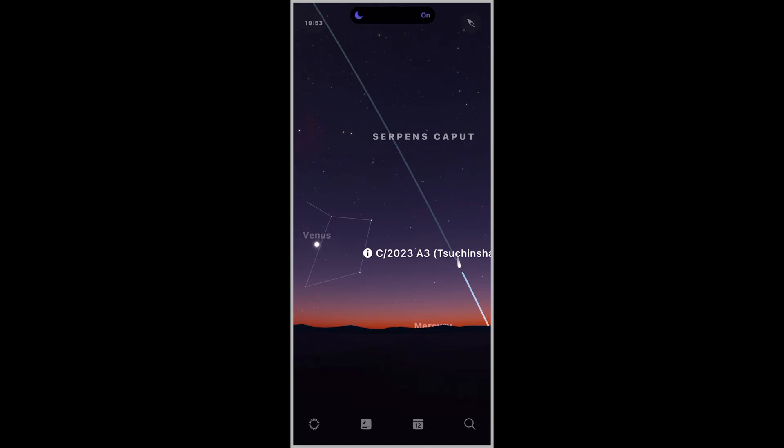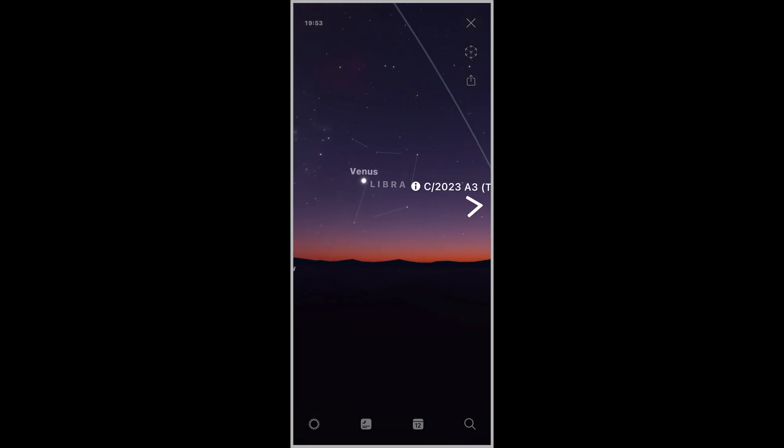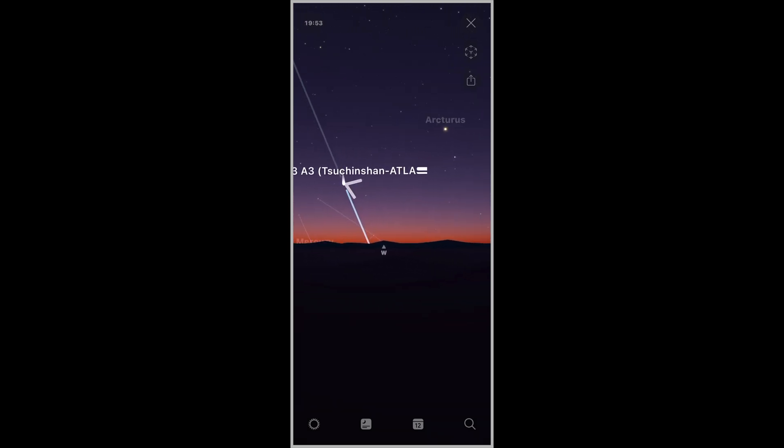An easy way without the app is to simply look towards the west immediately after sunset. There, you'll see a bright dot in the sky — that's actually Venus. Now from Venus, if you just follow the horizon to the right, you're going to see the comet with the tail. It's absolutely phenomenal.